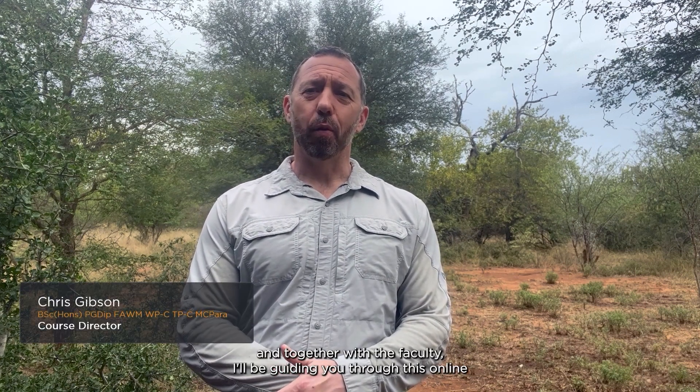Welcome to the RedMed course — Rescue Expedition and Disaster Medicine. My name is Chris Gibson and together with the faculty I'll be guiding you through this online and on-site courses around the world.